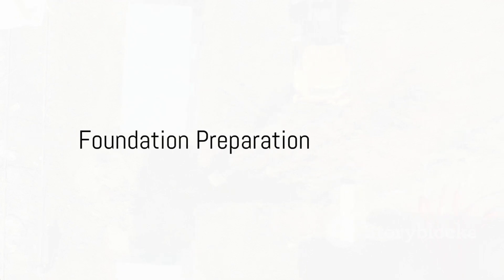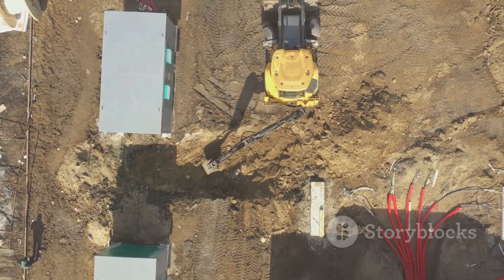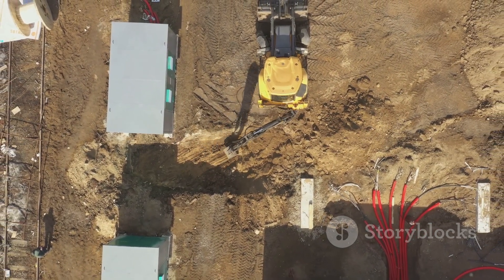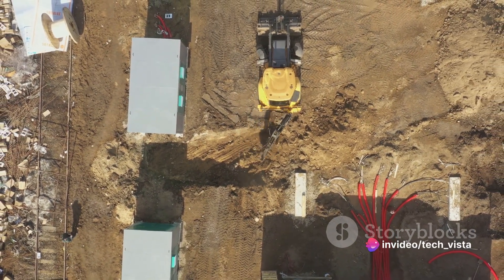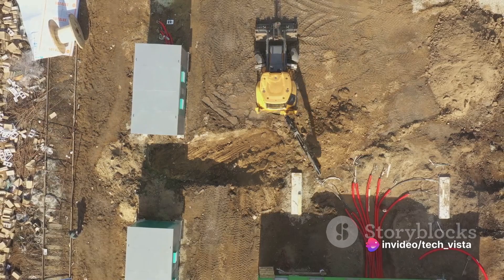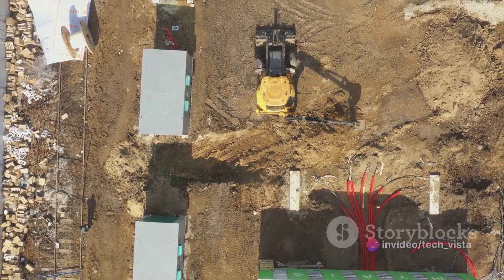Next comes the preparation of the foundation. This is a crucial step, as piles or caissons are used to anchor the structure to the seabed. These foundation elements are carefully positioned and secured to ensure stability.